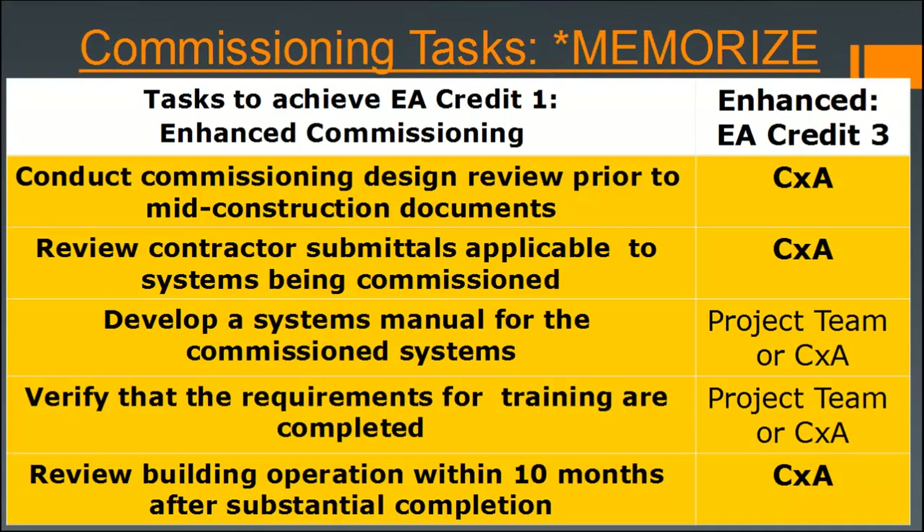The commissioning tasks required for the enhanced commissioning credit include: conduct a commissioning design review prior to mid-construction documents — it's important to assign the commissioning agent as soon as possible to not miss that landmark — review contractor submittals applicable to systems being commissioned, also done by the commissioning agent, and develop a systems manual for the commissioned systems, which can include the project team.